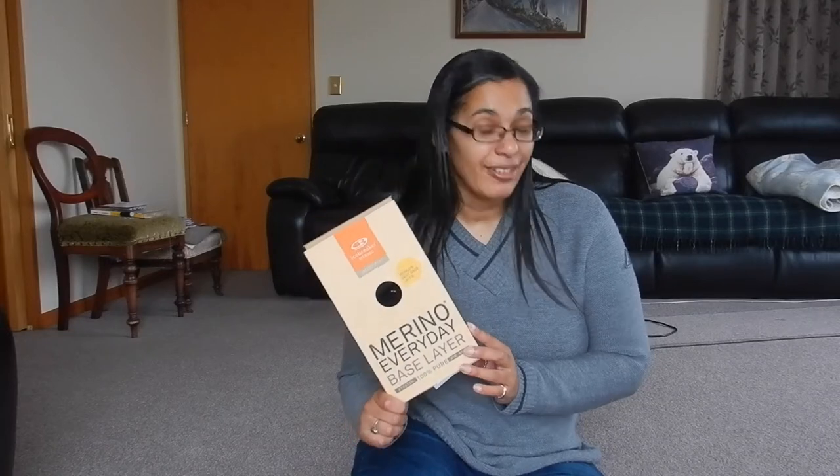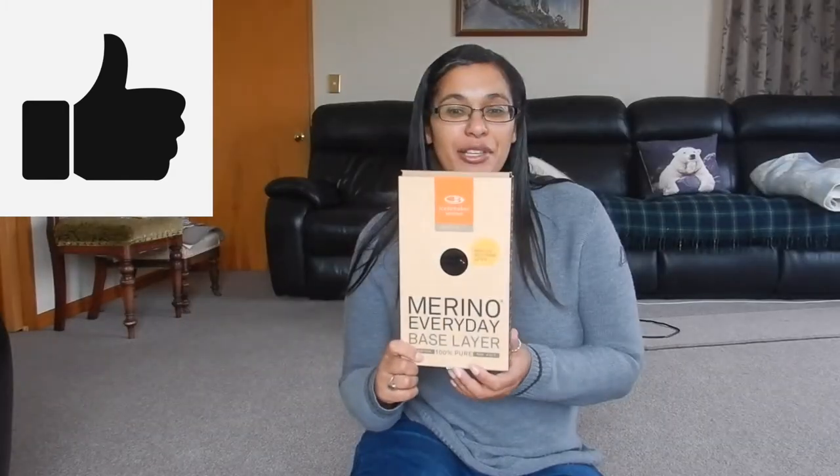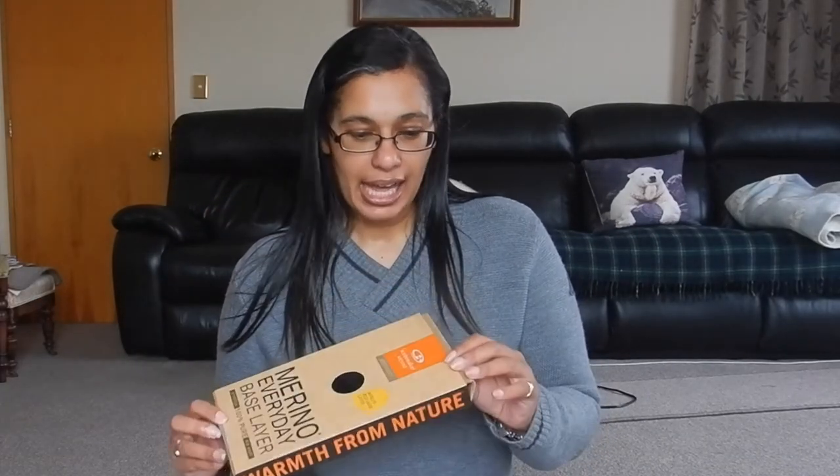Women's Merino 175 Everyday Cami Thermal Singlet — what a mouthful. They say it's a base layer and I read the comments on their website to see if it was just a base layer. It only comes in black. I've bought it in their largest size, which is extra large, so let's get into this.